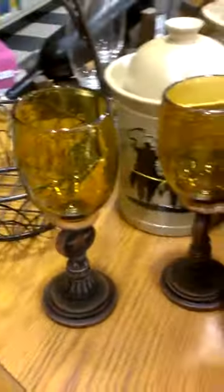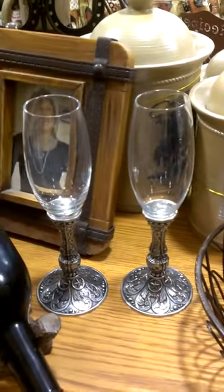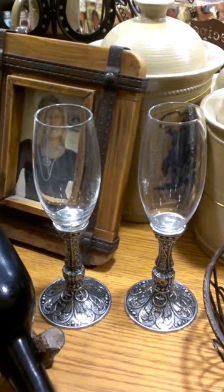I'm going to show you the stemware out of the box. That's the Silverado wine glasses and there are some silver champagne flutes that I think are really, really pretty.